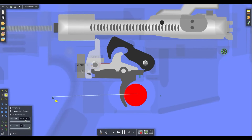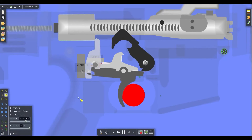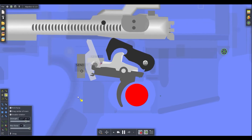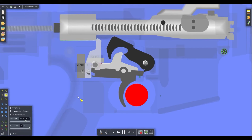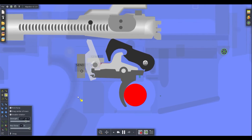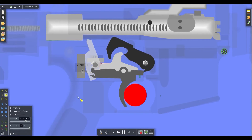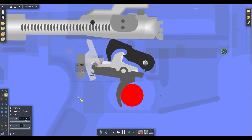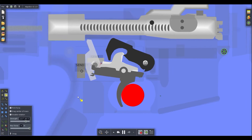A binary trigger has two sets of disconnectors: one that grabs normally, and a secondary one that when you release the trigger forward creates a small time gap so it can't grab onto the sear face of the hammer. That way: pull back — fire, release — fire. That's how a binary trigger works.